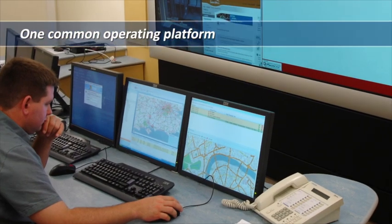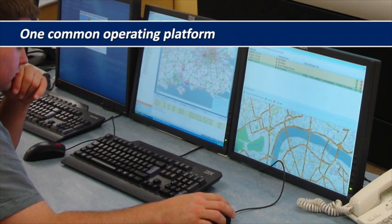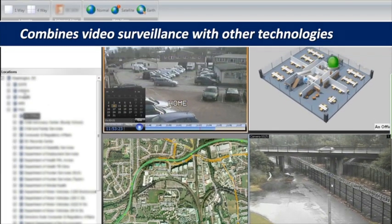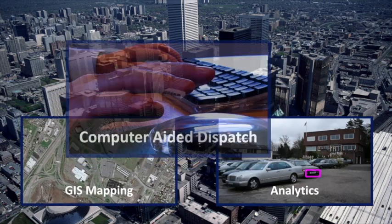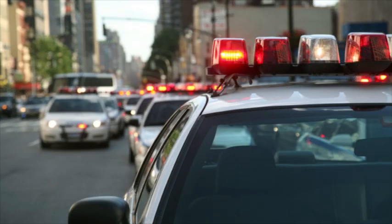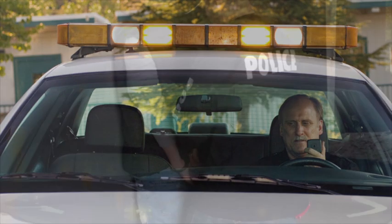Through the deployment of one common operating platform, IP Security Center allows the city's security agencies to easily combine video surveillance and crime data with other technologies such as analytics, geospatial mapping, computer-aided dispatch and communication systems, instantly distributing and sharing this intelligence to all relevant stakeholders, enabling rapid responses following incidents.